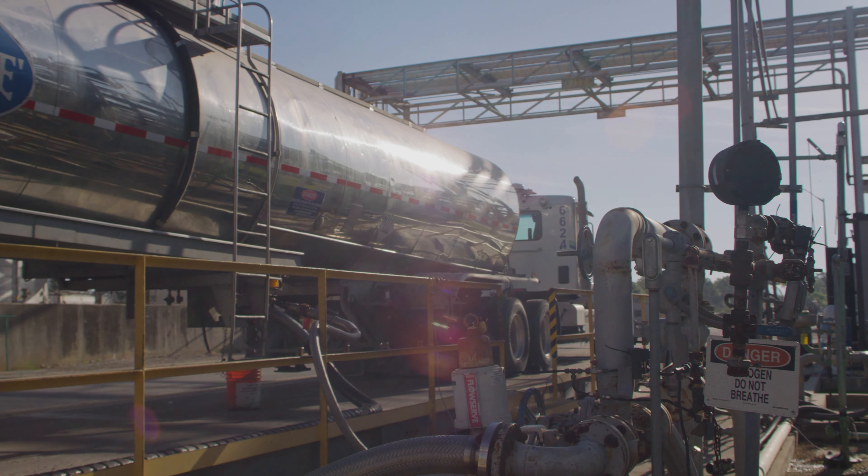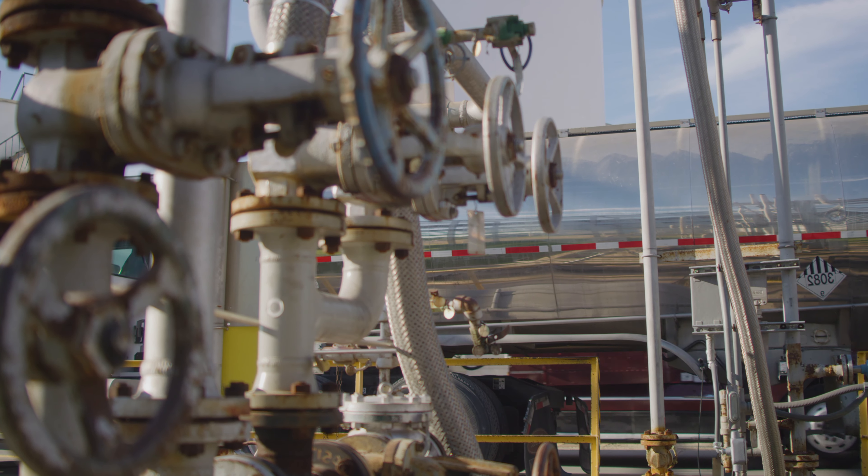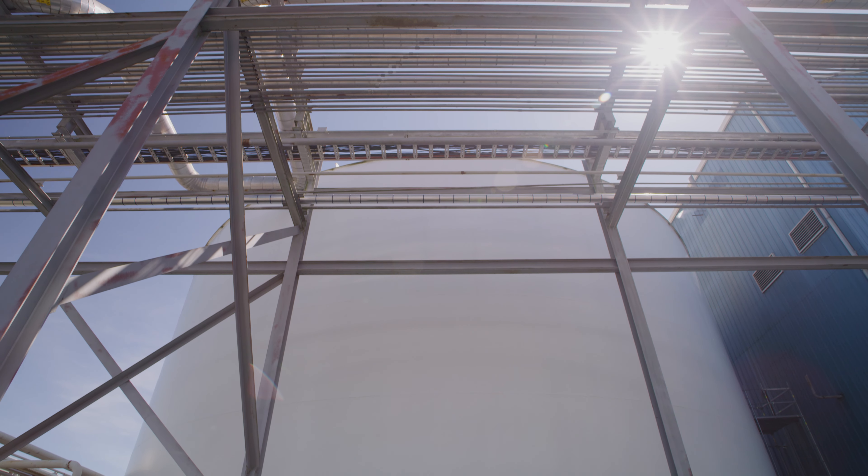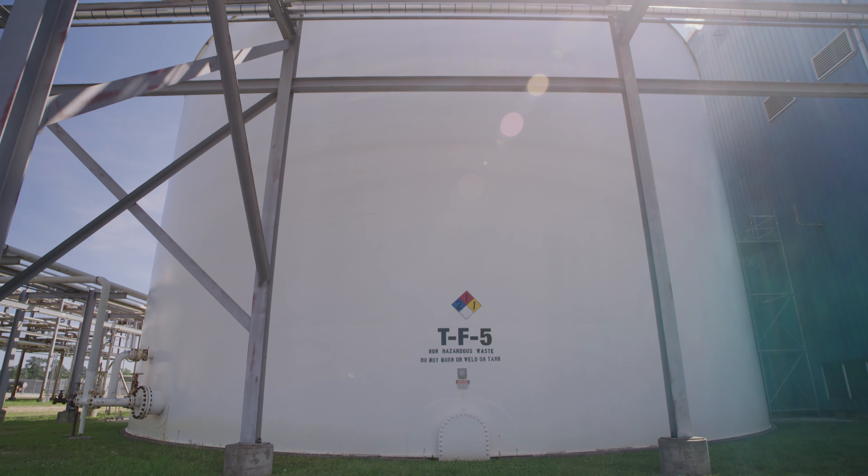This project was basically to minimize the amount of hazardous waste that we generate here at the plant. Our TF5 tank is our main non-hazardous process waste tank. It collects water from our process sewers across the plant that are collected in sumps and then pumped out to that tank.